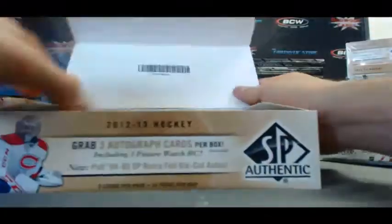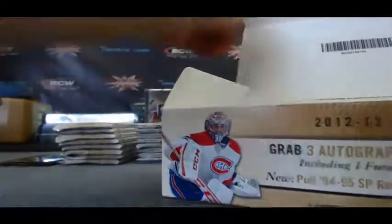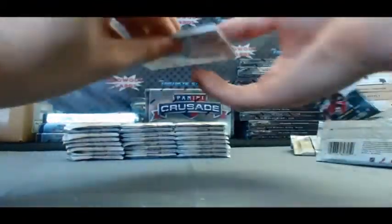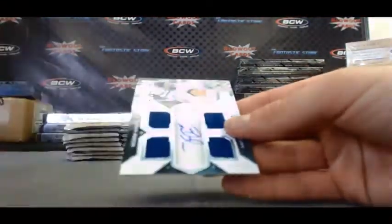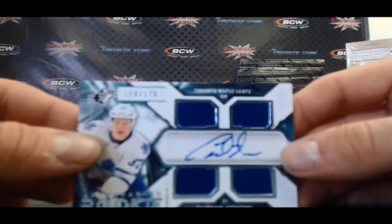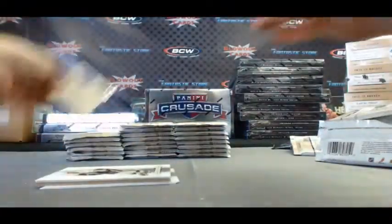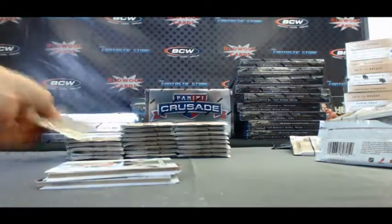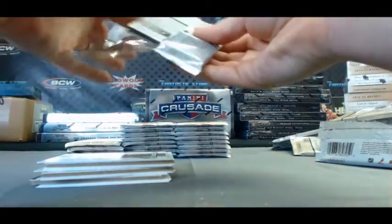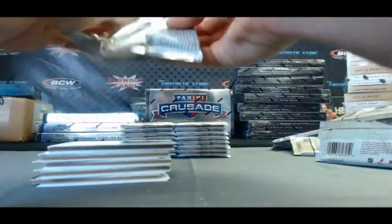Now the last box. Oh sweet, bonus pack! SPX style. Let's see what's in this bad boy here. Crosby and quad jersey autograph of Carter Ashton, numbered 168 of 175. Nice. The only promo packs I got were the Panini Father's Day packs, and I told everybody when I signed on this morning that if you order Panini boxes today, I will be shipping you Father's Day packs sealed.